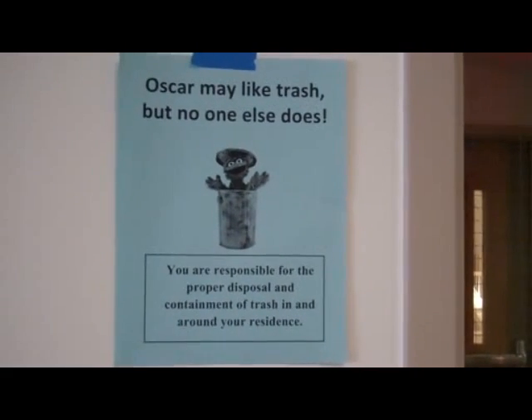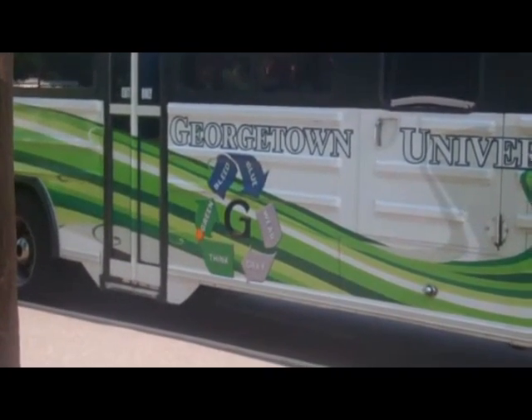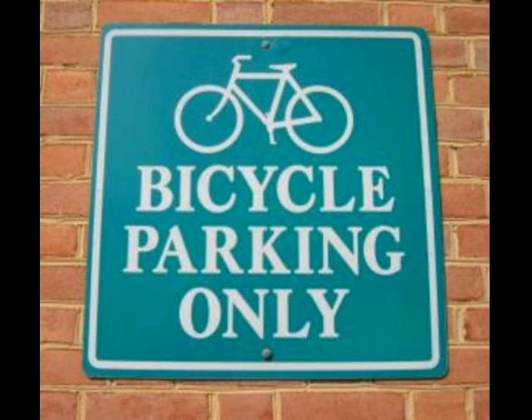Biodiesel is used in all diesel-burning vehicles on campus, including the University-run shuttle buses and the campus-operated waste collection trucks. The Metro Rail is also accessible via frequent no-cost shuttle buses between campus and the stations. Bike racks are also provided adjacent to every residence hall and most classroom locations.